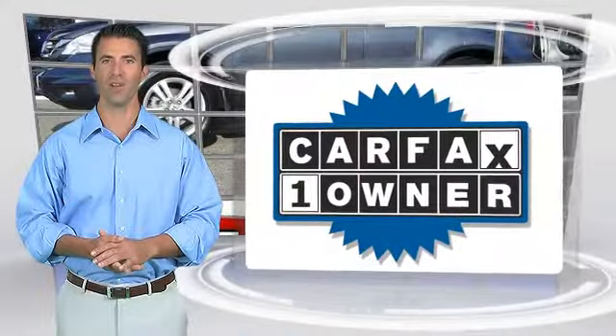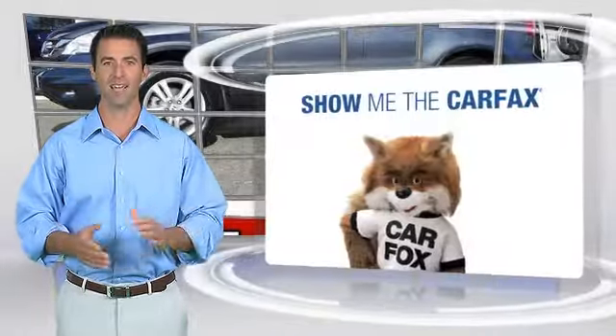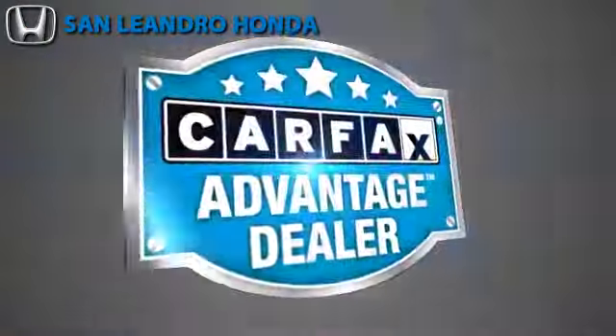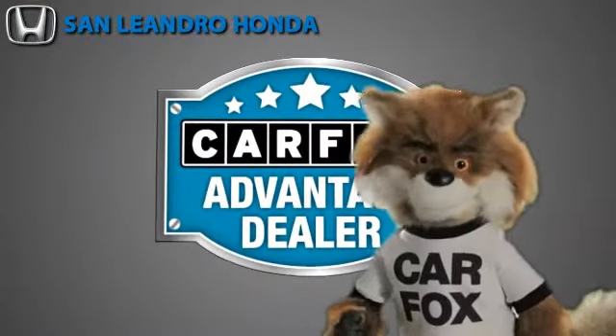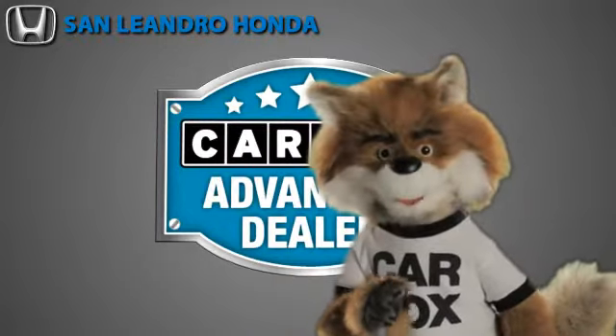This is a one-owner vehicle with the Carfax Vehicle History Report. Be sure to find a complimentary copy of this report online or contact the dealership. This vehicle qualifies for the Carfax Buyback Guarantee. Just say show me the Carfax at San Leandro Honda, a Carfax Advantage dealer.